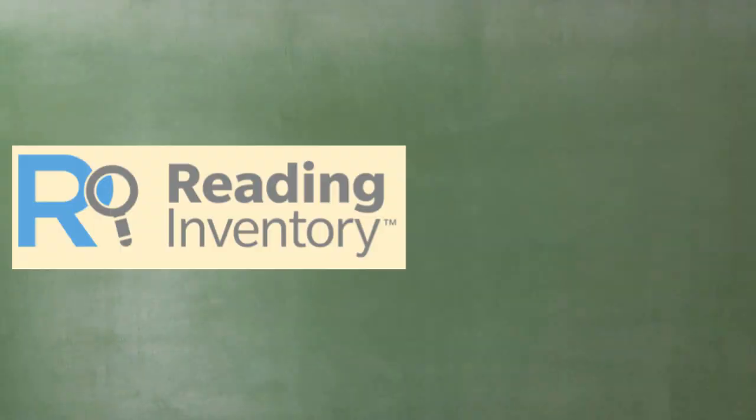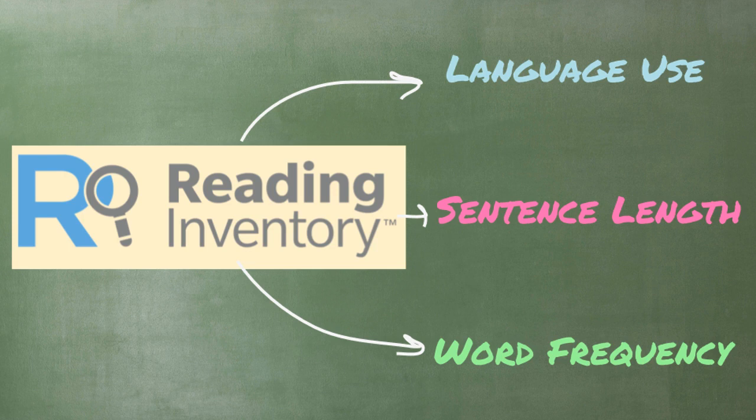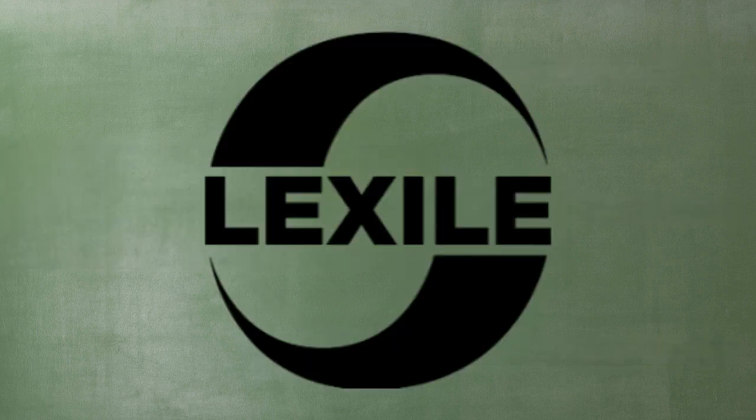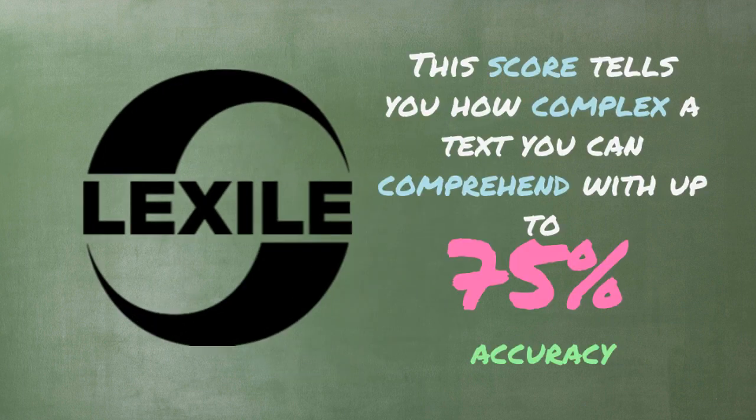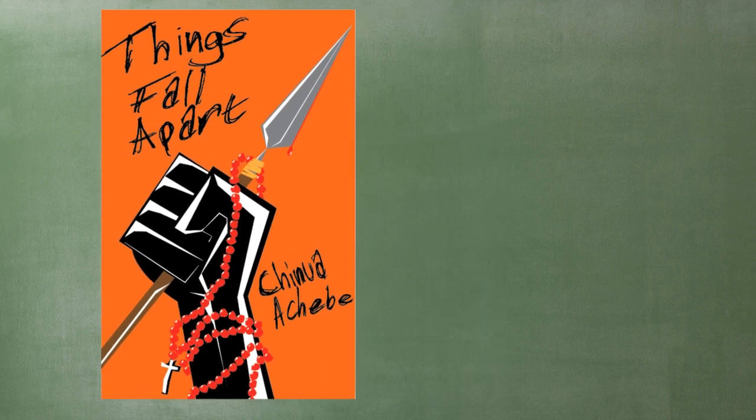Let's start with what exactly the SRI is. The SRI is a test we use every year to get an understanding of your reading proficiency. The SRI shows your ability to comprehend complex texts for their language use, sentence length, and word frequency. The result is what is called a Lexile score. Your Lexile score simply tells you how complex of a text you can comprehend within 75% accuracy. So, if you find a book like, say, Things Fall Apart by Chinua Achebe, which has a Lexile measure of 890,